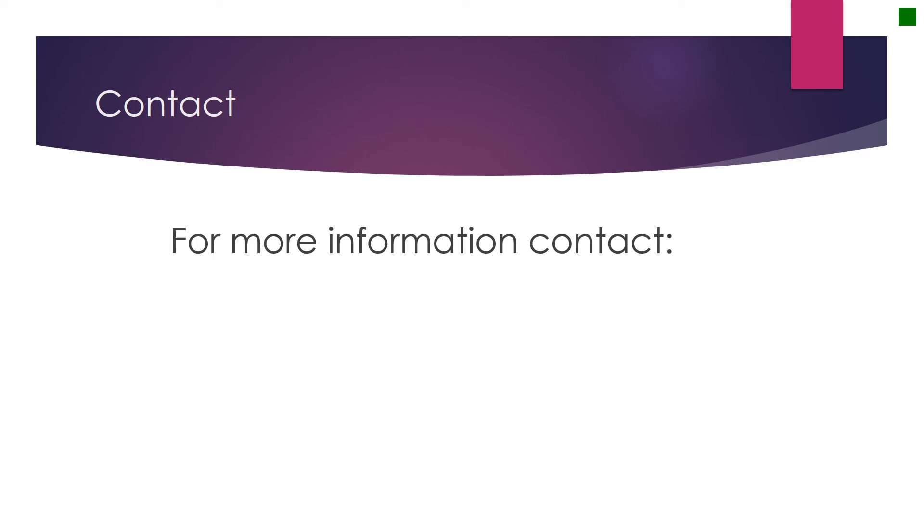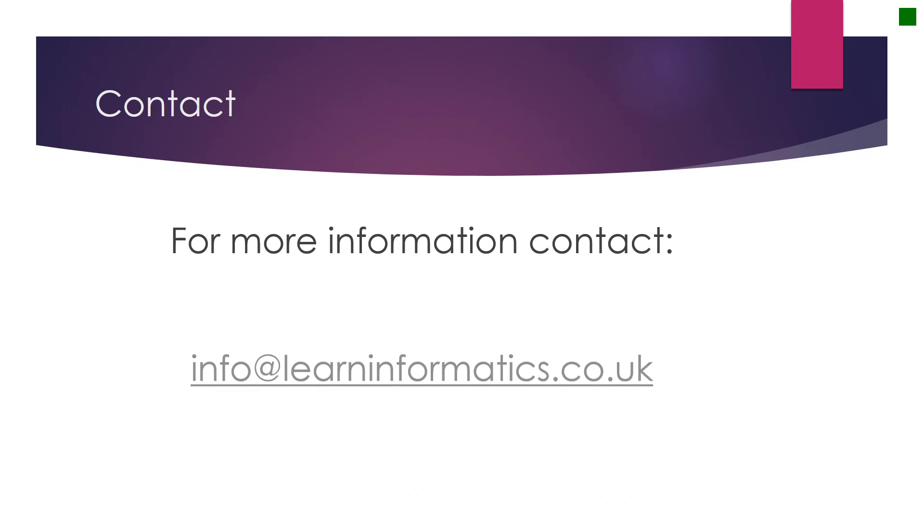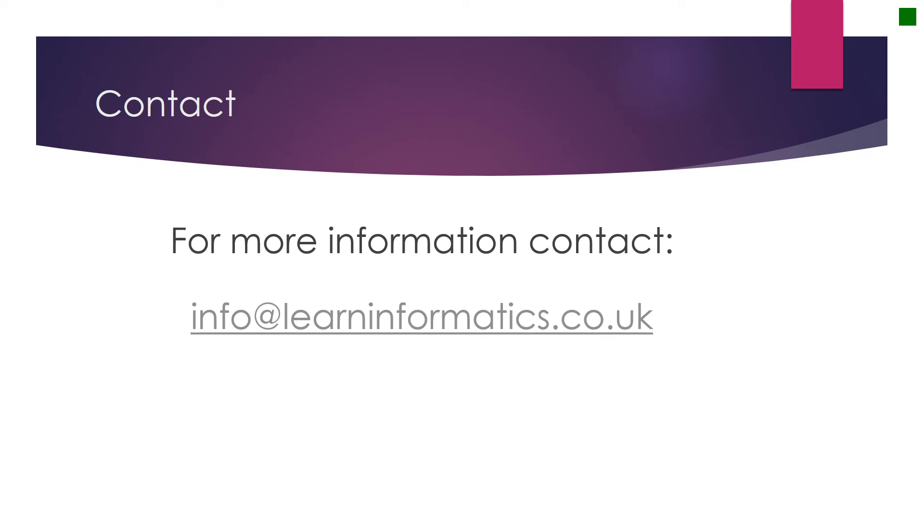So if you are interested in the Learn Informatics course and possibly taking part in our trials, then contact us at info@informatics.co. And thanks for listening.